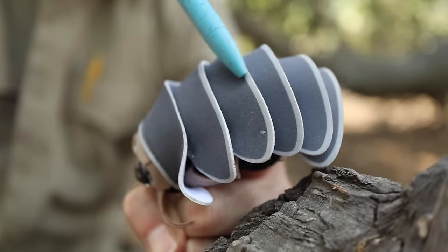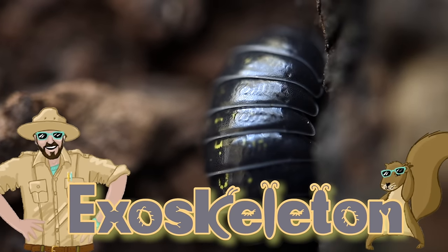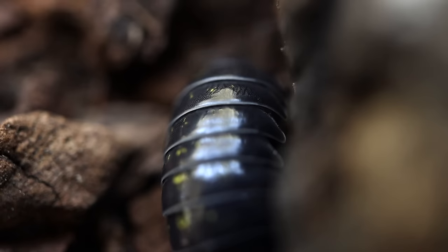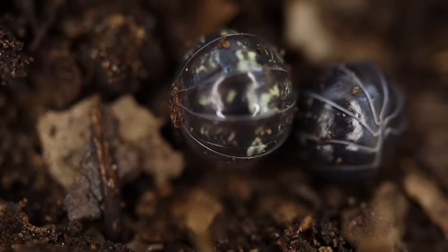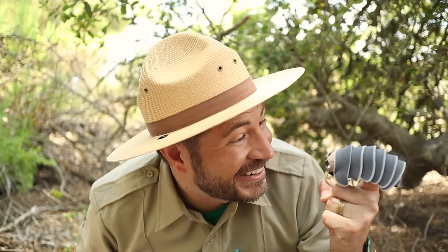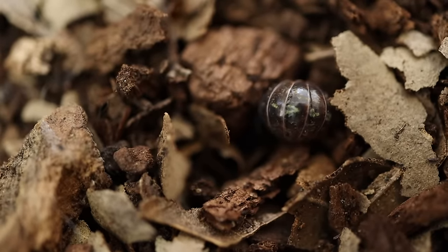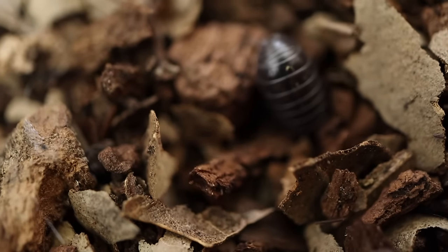Do you see these hard overlapping plates? These are what make up the Roly-Poly's exoskeleton, or outside skeleton. These plates act like a suit of armor to protect its soft body parts from predators, and they use this armor by rolling themselves up into a tiny ball. This special adaptation is called conglobation. When a Roly-Poly feels it may be under attack, it rolls itself into a ball so that the only thing exposed is its hard outer exoskeleton, making it very difficult for predators to attack. This special trick is how our little friend got its most common name, the Roly-Poly.